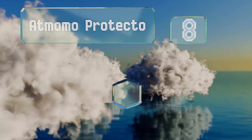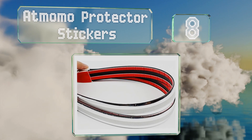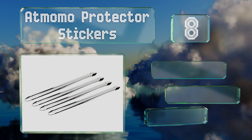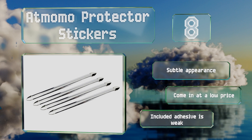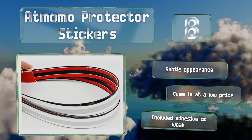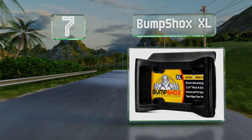Starting off our list at number eight, the AT Momo Protector stickers attach to your car easily with an adhesive strip built onto their backs. They won't prevent damage from a hard smack, but they will help you avoid scratches caused by minor taps with other vehicles, fences, and so forth. They have a subtle appearance and come in at a low price; however, the included adhesive is weak.